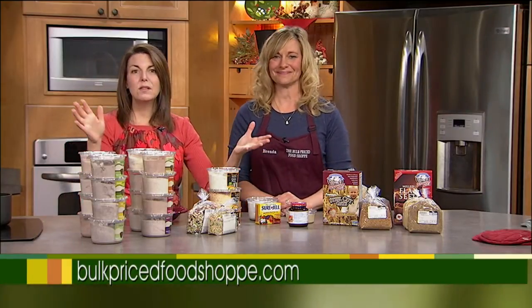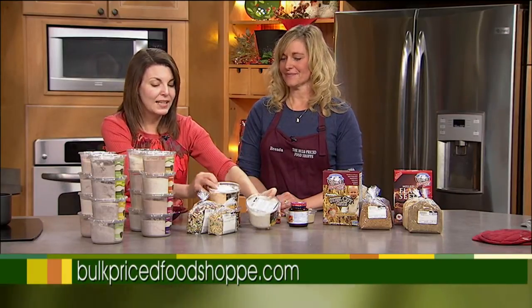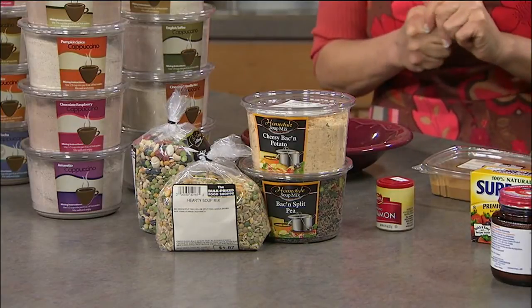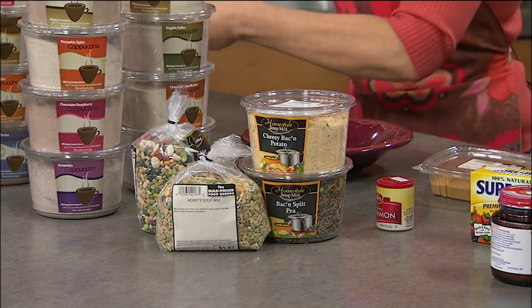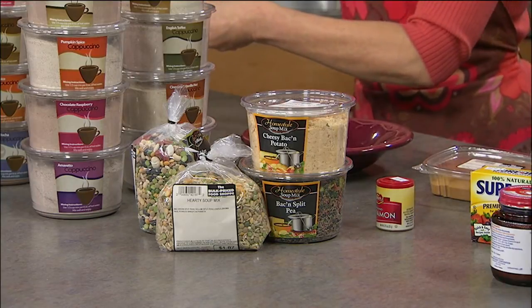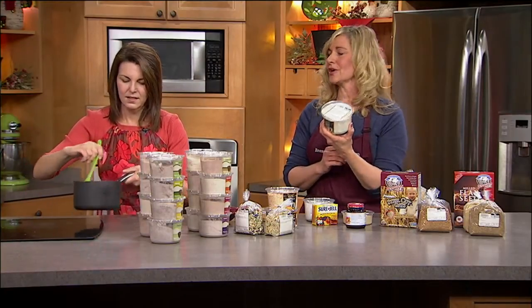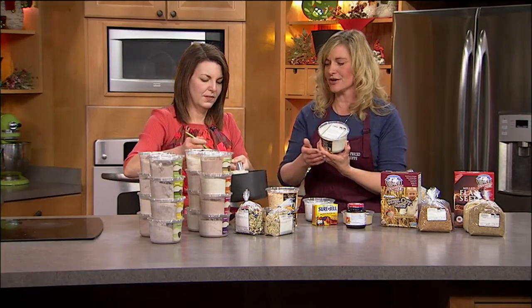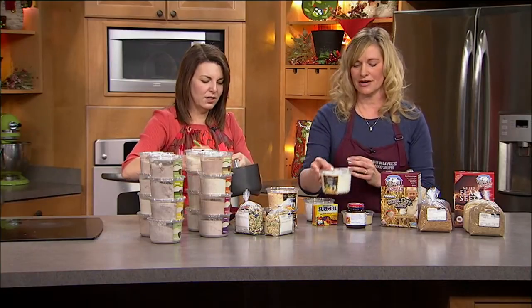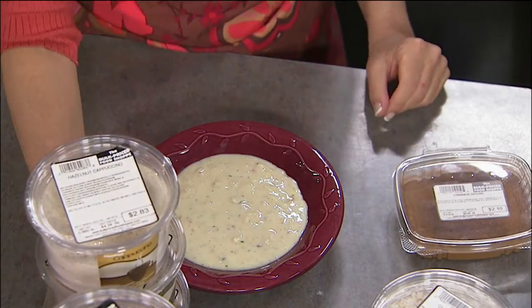If there was ever a winter for soup, this is it. We have a bunch of different soup mixes — all you do is add water or milk. We've got chunky potato soup simmering right here. It's one and a half cups of water or milk — depending on whether you use whole milk, skim milk, or water — to get the thickness and creaminess you want. This makes four servings and comes out to about a dollar a serving. Put a salad and some breadsticks alongside it — beautiful. We have over 25 different kinds of soup mixes.